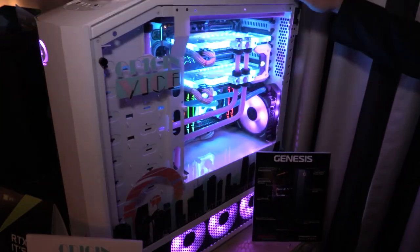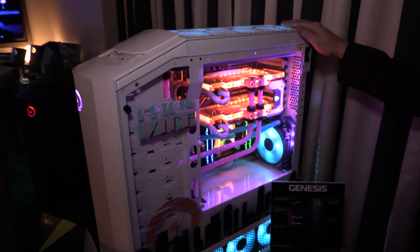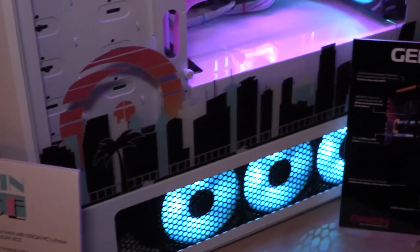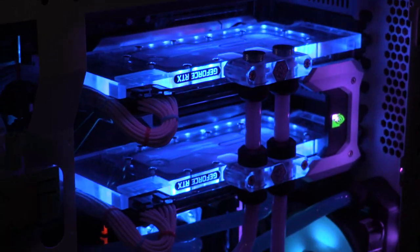This is our Origin Vice-themed Genesis. We're showing off here the customization that we can do. We can do UV printing on the glass. We have a partial print here. We also have custom hardline liquid cooling with two different colors — you can see the zip ties as well. The RGB lighting looks really nice in this white interior.